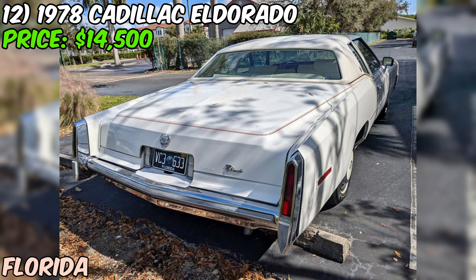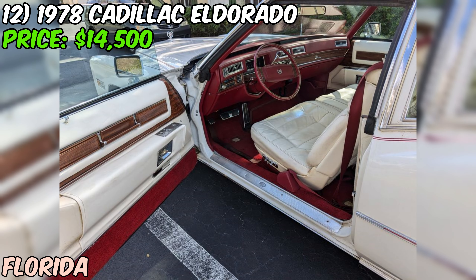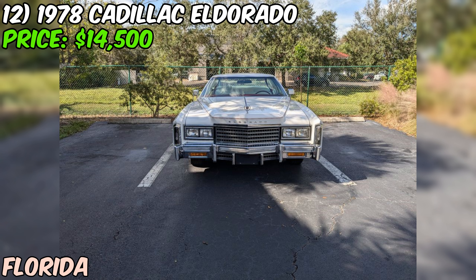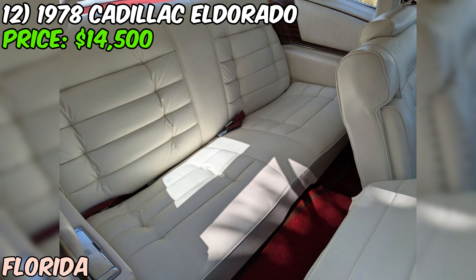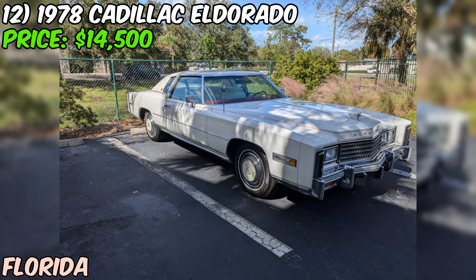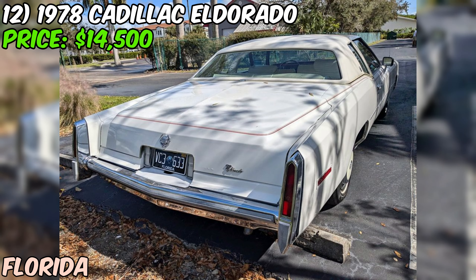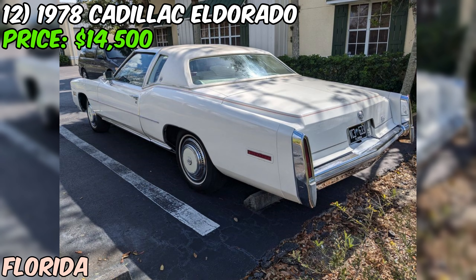This 1978 Cadillac Eldorado is a stunning classic luxury car combining a sleek white exterior with a unique red and white interior. With just 76,000 miles on the odometer, it has been well maintained. Under the hood, you'll find a massive 425 cubic inch engine the seller describes as having loads of torque, paired with an automatic transmission. The car is equipped with power windows, power steering, power brakes, cruise control, and air conditioning. According to the seller, the car runs and drives smoothly, and is described as being in very good condition.